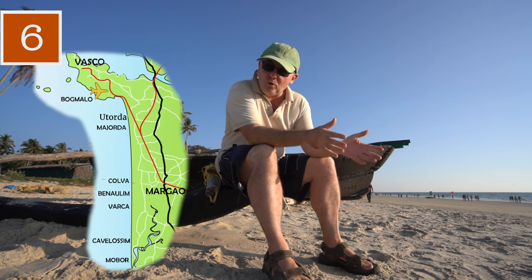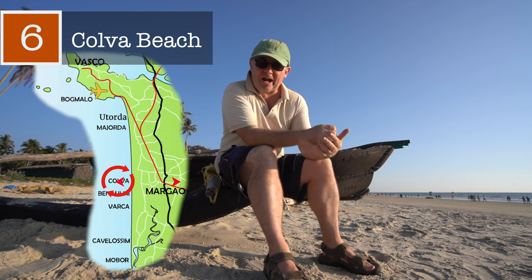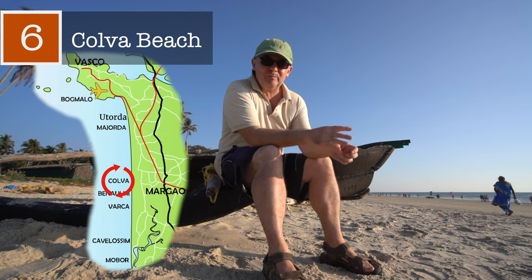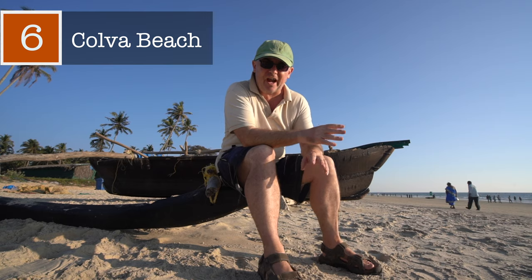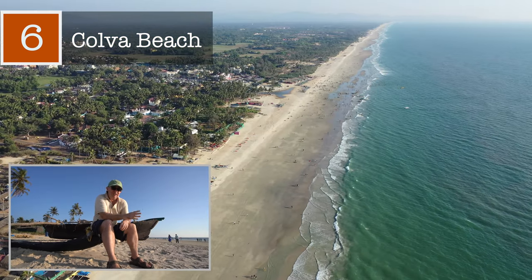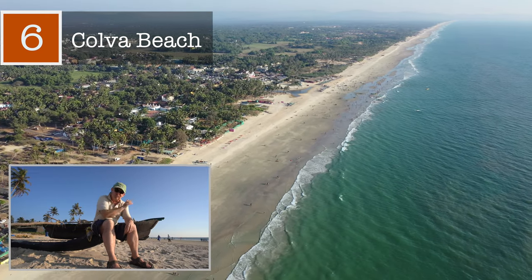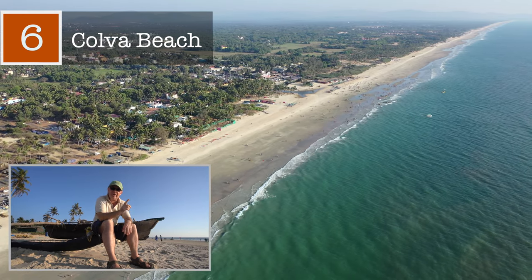Welcome to one of Goa's oldest beaches, Culver Beach. Being the closest beach to Margal, the town in this area, when the Portuguese were here this became a popular place for Goans and the Portuguese elite to escape the dust of the city and relax over the weekends. In the 1500s when the Portuguese were here, this entire stretch of beach was owned by one family.